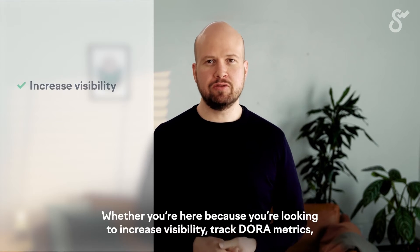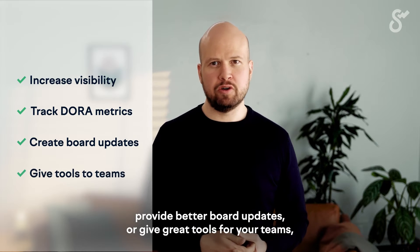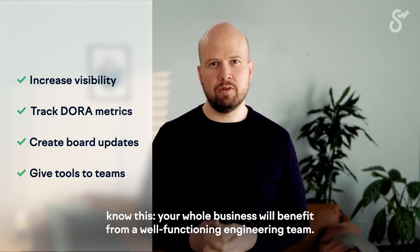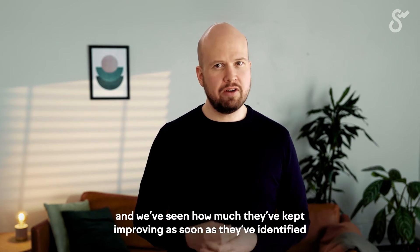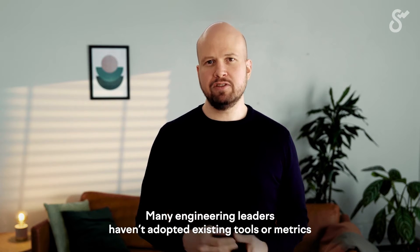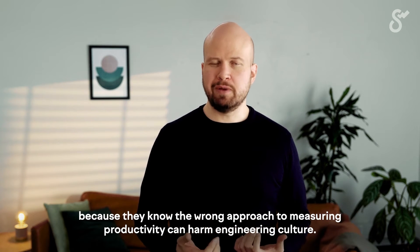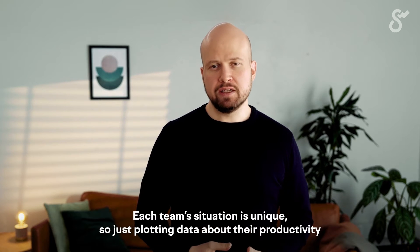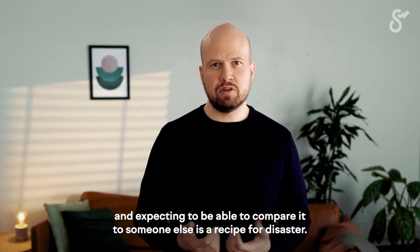Whether you're here because you're looking to increase visibility, track DORA metrics, provide better work updates, or give great tools for your teams — know this: your whole business will benefit from a well-functioning engineering team. At Swarmia, we work with some of the best software companies in the world, and we've seen how much they've kept improving as soon as they've identified the root causes of what's slowing them down. We recognize that this is not a trivial problem to solve. Many engineering leaders haven't adopted existing tools or metrics because they know the wrong approach to measuring productivity can harm engineering culture. Each team's situation is unique, so just plotting data about their productivity and expecting to compare it to someone else is a recipe for disaster.